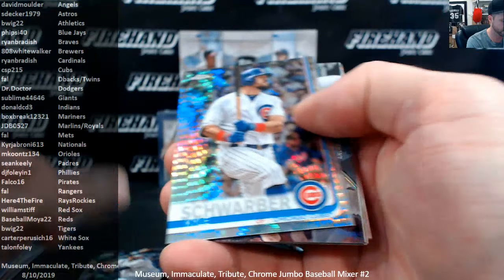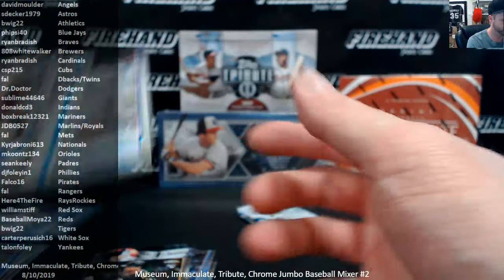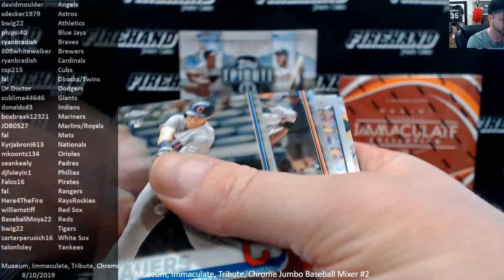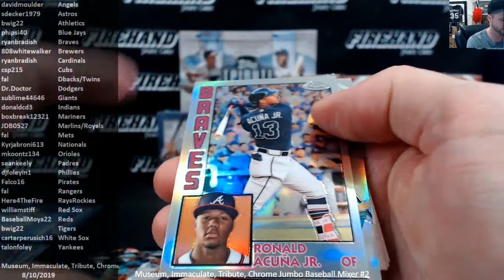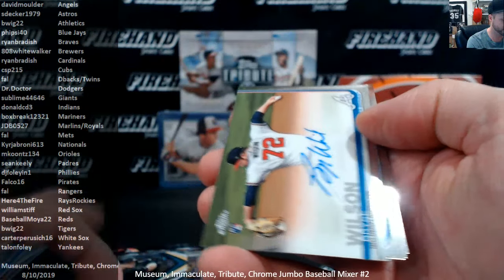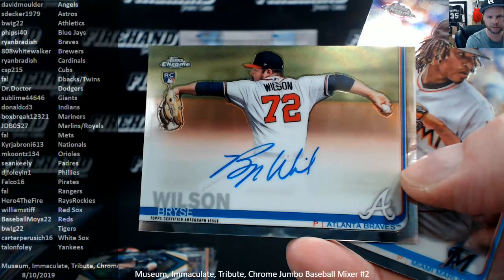Carlos Santana, Kyle Schwarber — double Red Sox. And we got last pack action for the box. Steven Duggar, Ronald Acuna Jr., Brian Anderson, and for the Braves again, Bryce Wilson autograph — Ryan Bradish.